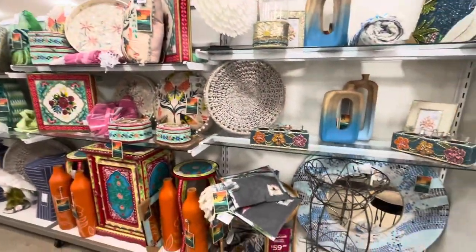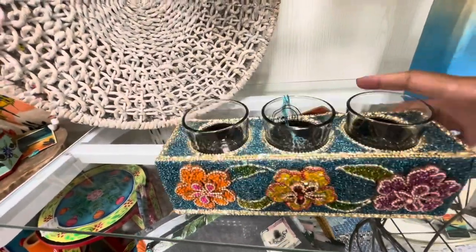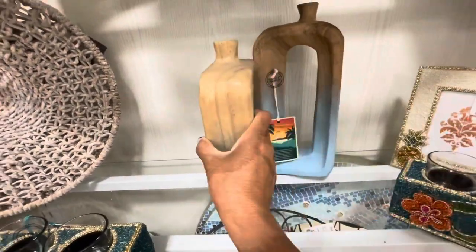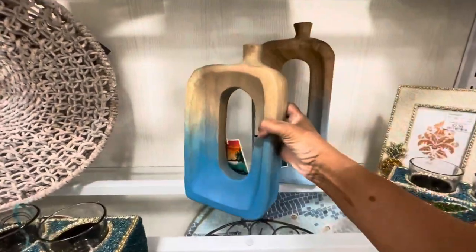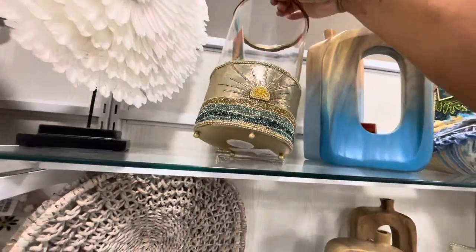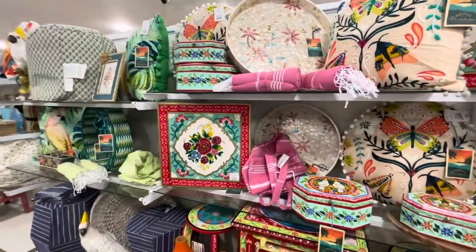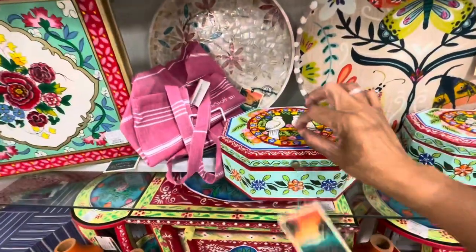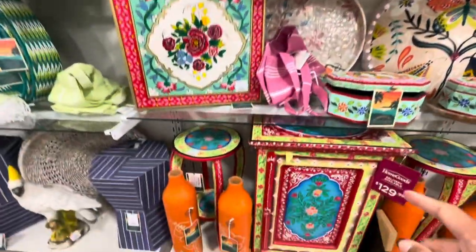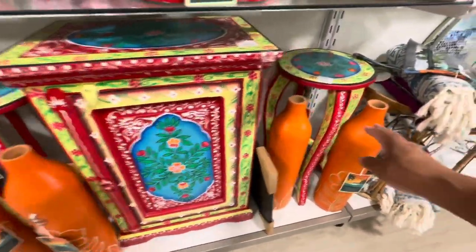I'm loving all the colors in this section. Look at these wooden candle holders — they come with a base and are $19.99. There's a nice face piece for $30 by Pacific Paradise. Pillows for $25, a table for $80, and this item is $1.30.